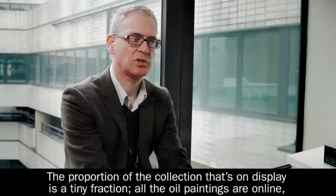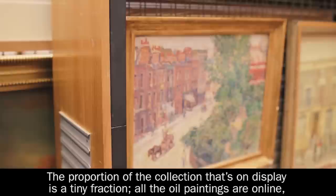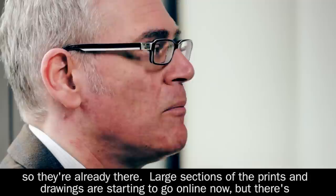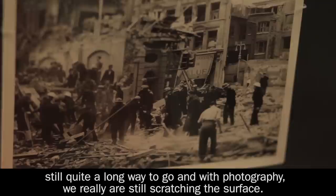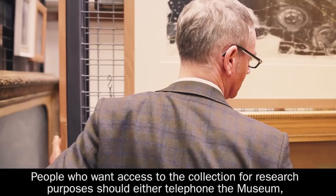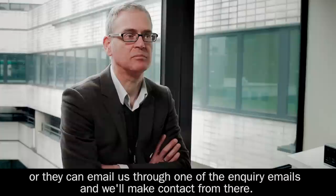The proportion of the collections on display is a tiny fraction. All the oil paintings are online so they're already there. Large sections of the prints and drawings are starting to go online now, but it's still quite a long way to go, and with photography we really are still scratching the surface. People who want access to the collection for research purposes should either telephone the museum or they can email us through one of the enquiry emails, and we'll make contact from there.